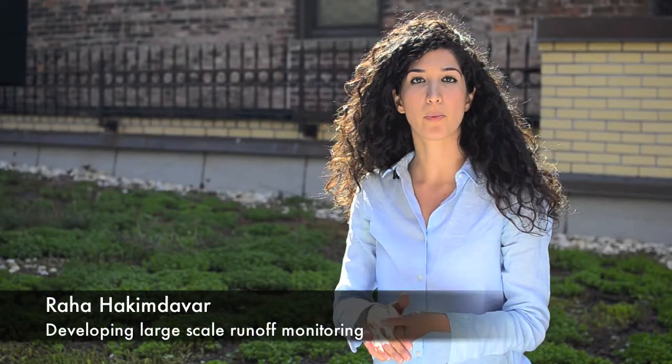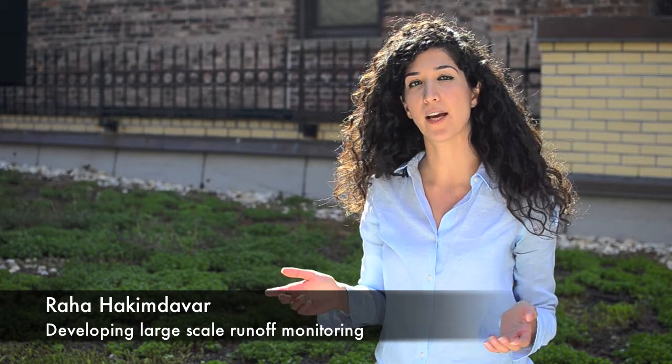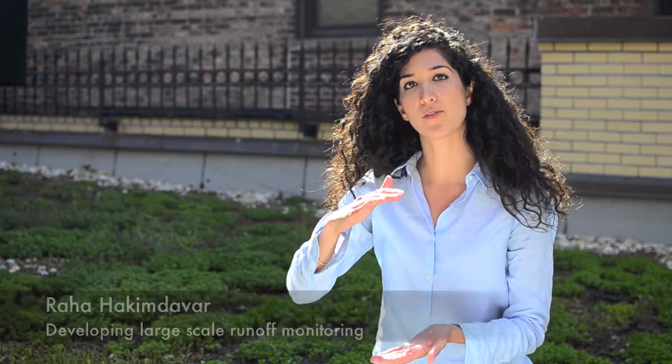Using low-cost soil moisture probes, along with local precipitation data, we can capture daily changes in soil water storage.